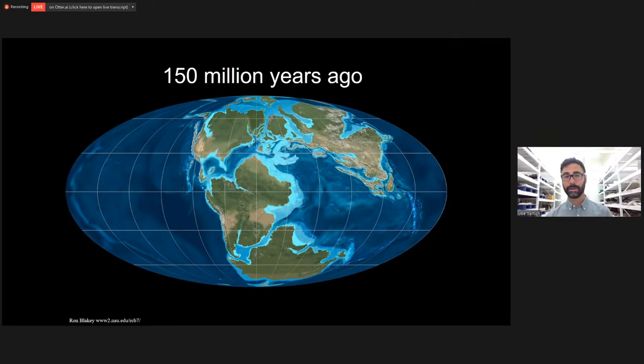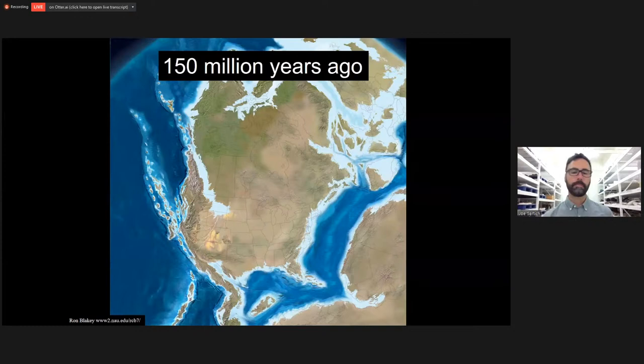Here is what the world looked like 150 million years ago when the Morrison Formation Jurassic dinosaurs were here in the west. The northern hemisphere looks pretty similar to today's. Europe and Asia are separated by some seas. But the southern hemisphere was a completely different story — the Gondwanan continents were still rifting apart, pulling their dinosaur ecosystems into different new bizarre ways.